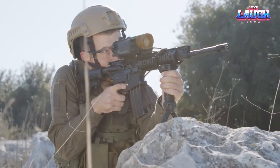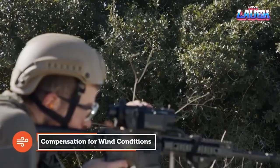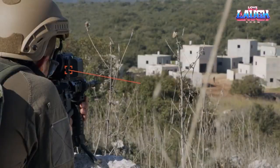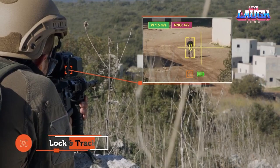With a single charge, the device can operate continuously for an impressive 72 hours or sustain approximately 3,600 shots. Even in the event of battery failure, shooters can rely on the engraved reticle for accurate aiming.